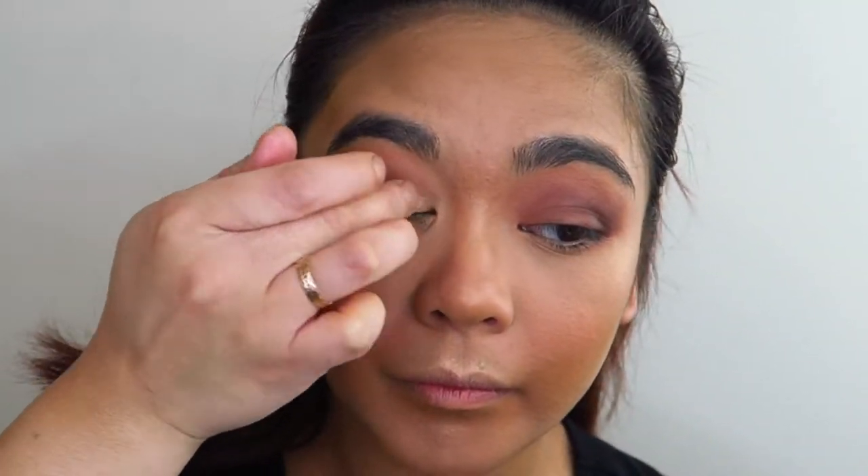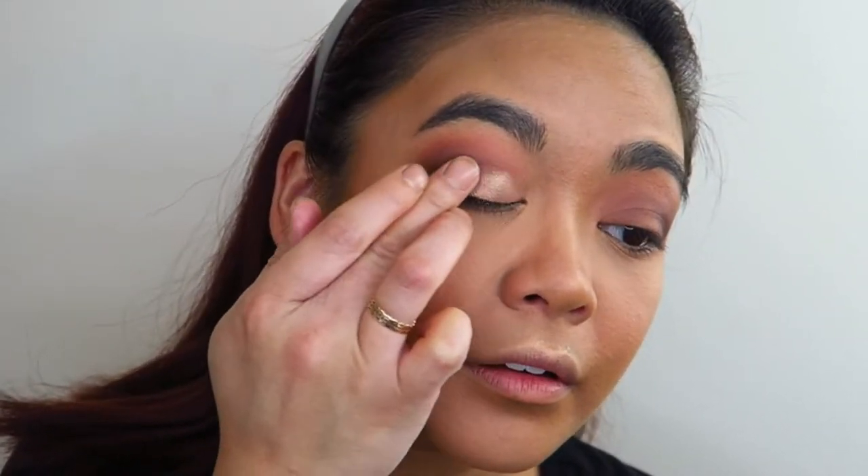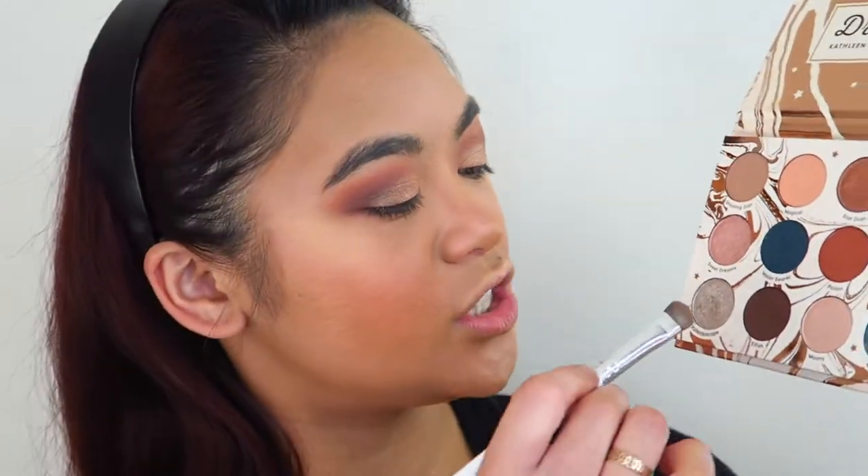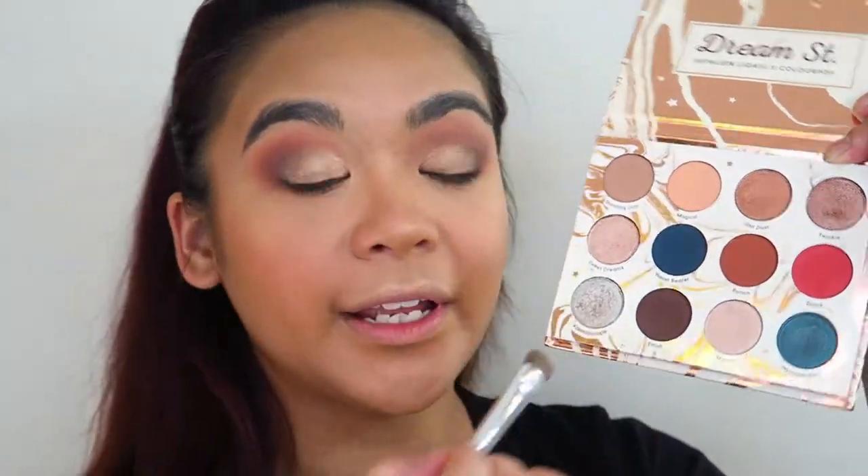Now just casually taking my finger into the shade Sweet Dreams and applying this all over my eyelid. Then taking a flat tipped brush into the shade Kaleidoscope, I'm going to apply that right on the absolute inner corners of my eyes.